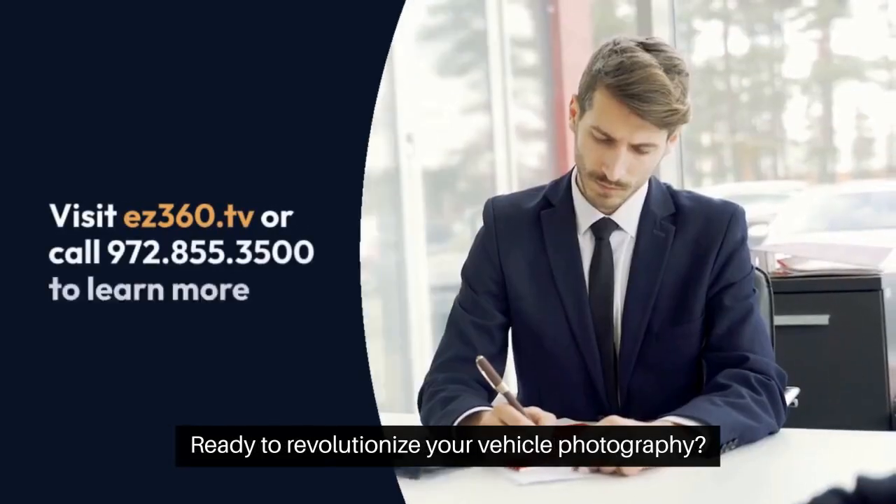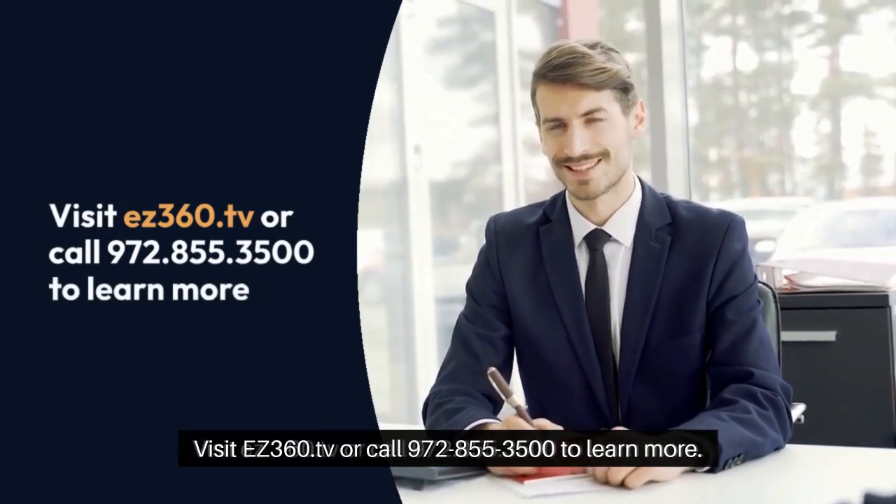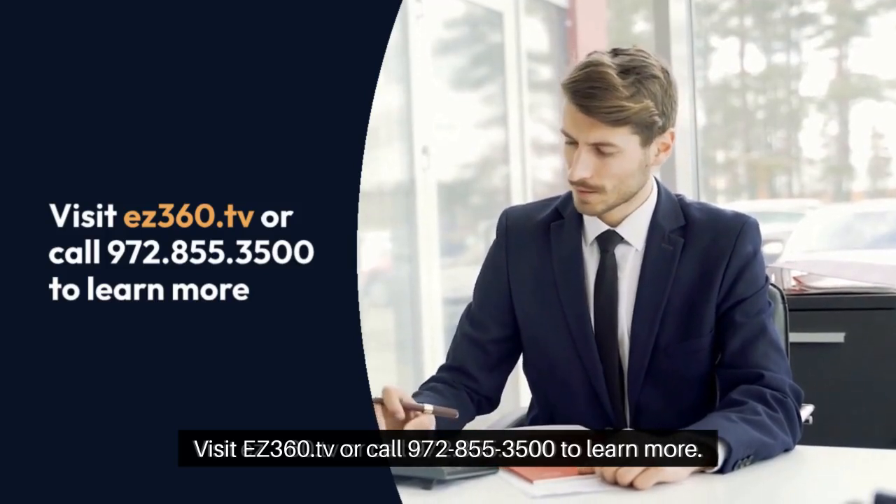Ready to revolutionize your vehicle photography? Visit EZ360 TV or call 972-855-3500 to learn more.